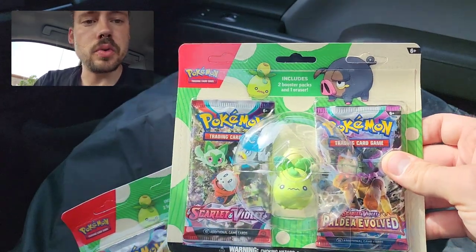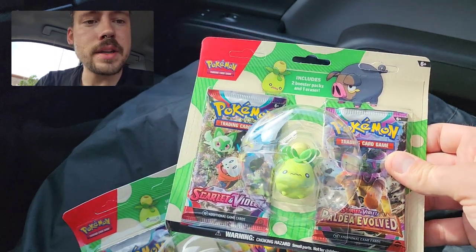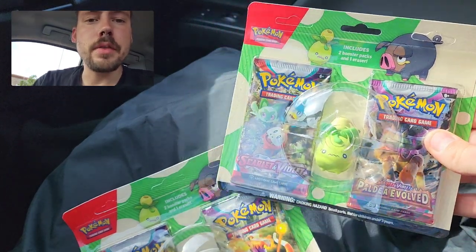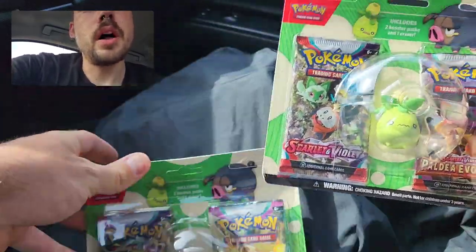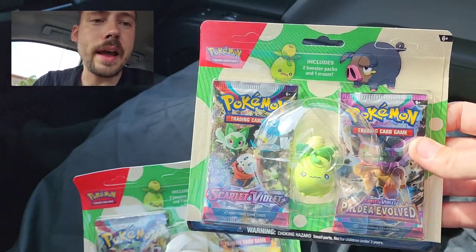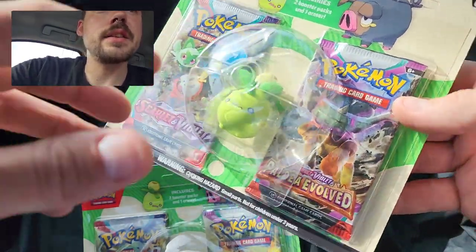The last ones were pretty cool with Evolving Skies and Astral Radiance, but these have Scarlet Violet Base and Paldea Evolved. The official release date is August 4th, so I found them almost a month early. There are two different versions: Lechonk and Smoliv. It's a little weird that Target had so many of them out when it's basically the beginning of July still.